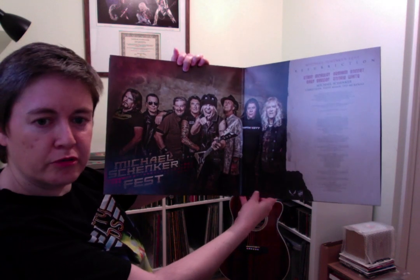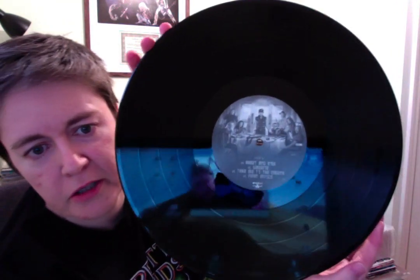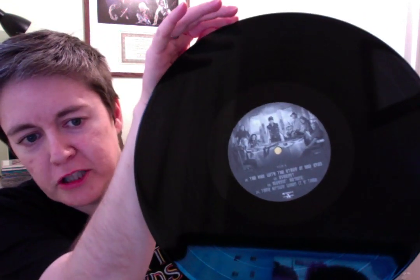Lovely gatefold. Picture of Schenker with all the singers and musicians — Robin McAuley, Graham Bonnet, Gary Barden and Doogie White respectively. You also get a nice inner picture, and it opens like a newsclip where you have the lyrics inside, which is very cool. It's just black vinyl with picture labels that are kind of the same as the album cover. Cloudy Milder showed this recently as well — he's another fan of this album. The vinyls come in polylined sleeves, delighted to see. This is Nuclear Blast.